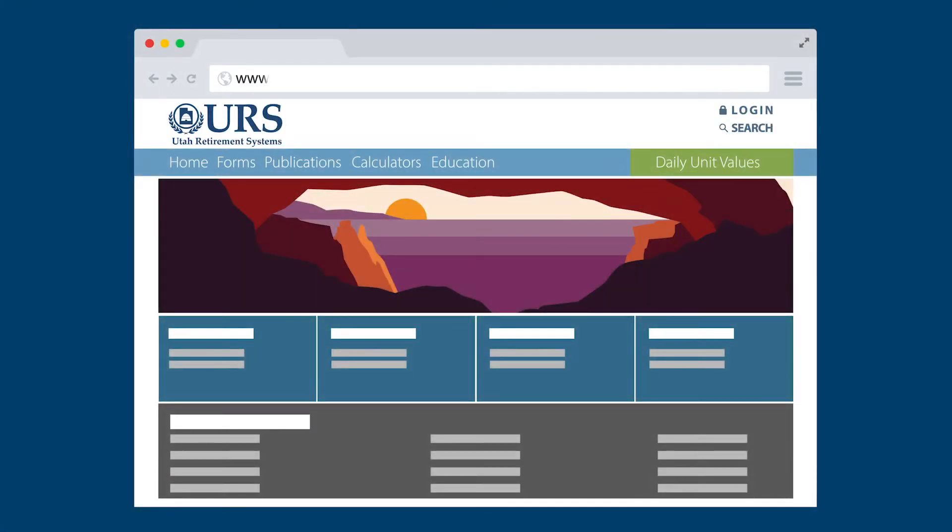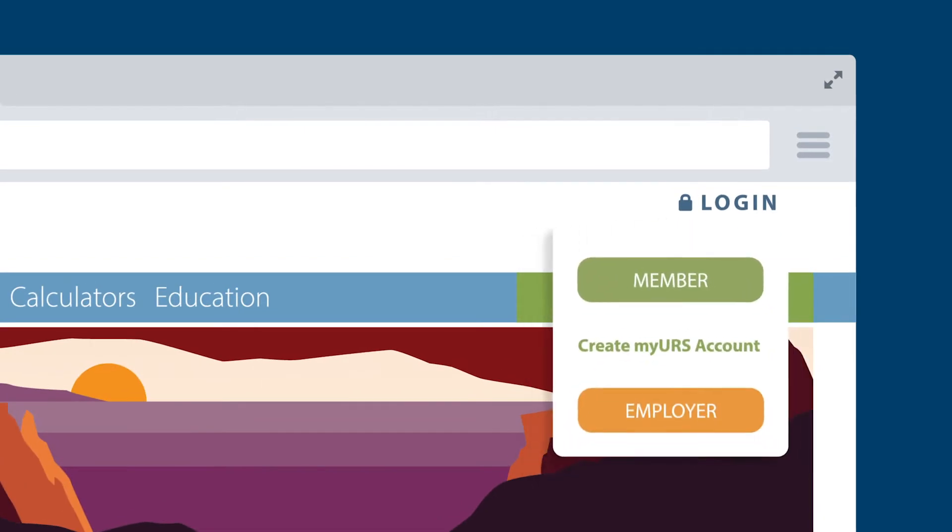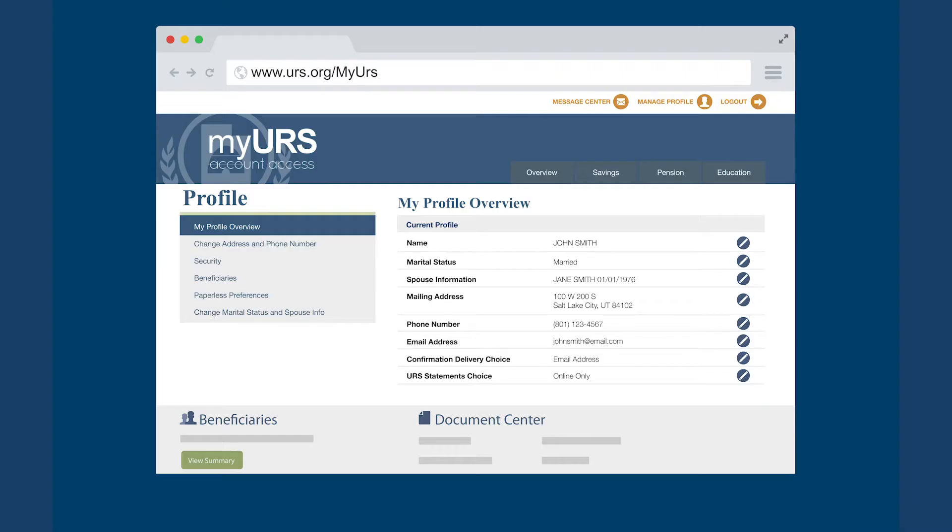Planning a big move? Please let us know your new address, ASAP, at myURS. Log in to your account and click Manage Profile from the top right menu to review and change your contact information.